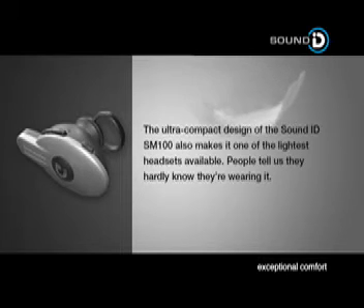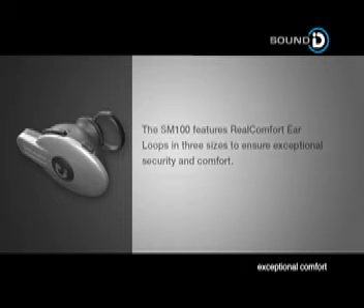The ultra-compact design of the SoundID SM100 also makes it one of the lightest headsets available. People tell us they hardly know they're wearing it. The SM100 features real comfort ear loops in three sizes to ensure exceptional security and comfort.